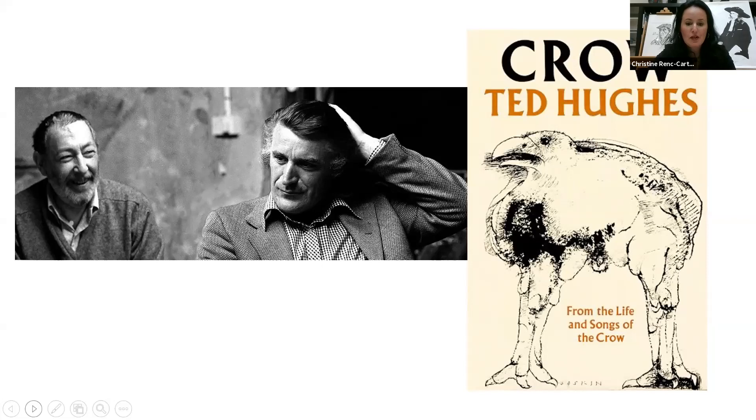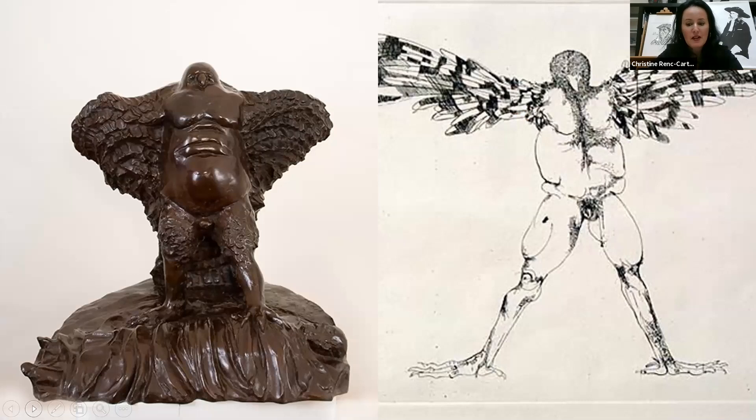Baskin returned to the States in 1984, where he taught at Hampshire College in Amherst, Massachusetts, and created major sculptural works for the Franklin Delano Roosevelt Memorial in Washington, D.C., and the Holocaust Memorial in Ann Arbor, Michigan. Although he was best known for his printmaking, Baskin always considered himself first and foremost as a sculptor. According to his brother Bernard, his prints represented his ongoing sculptural thinking and involvement. Baskin moved seamlessly between the two mediums, which really go hand in hand as one medium informs the other.